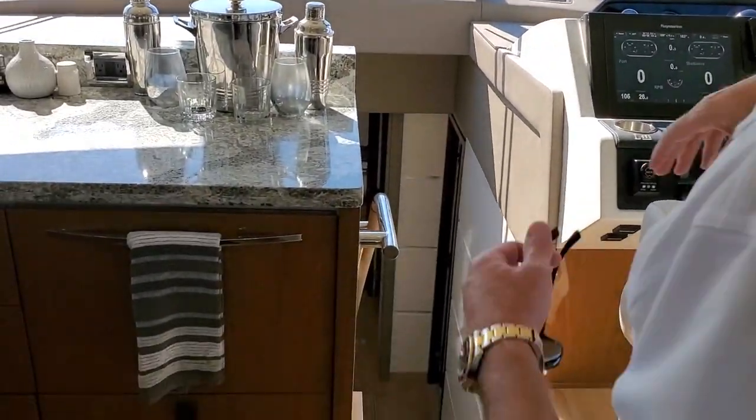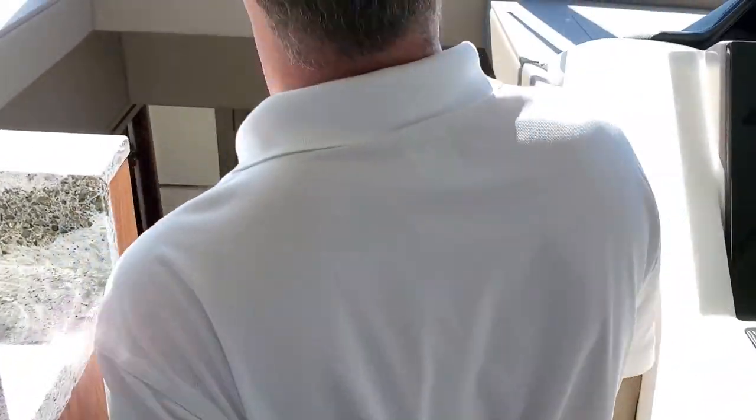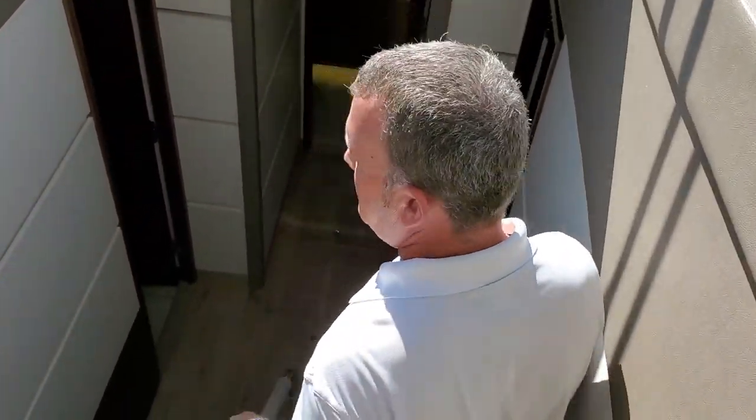We're going to walk down into the staterooms. This is one of the few 65-foot boats on the market with four staterooms — that was always a huge selling point of this model.